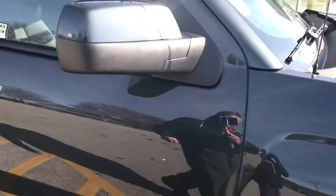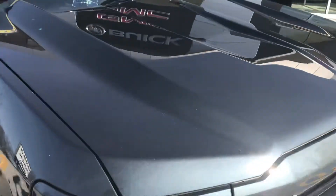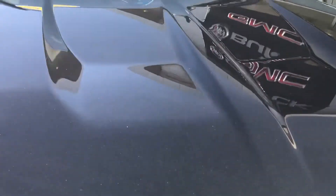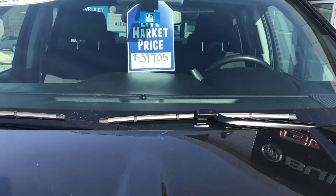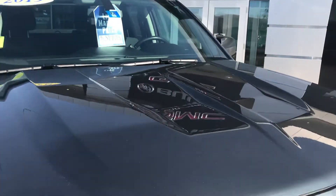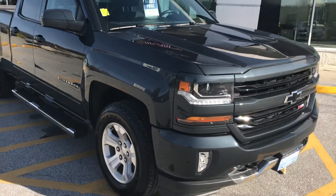The NADA average retail value on this truck is $46,250. Our live market price right now is $39,705. If you'd like to learn more, hit the learn more button or stop down to see it yourself here at Route 7 in Rutland, Vermont.